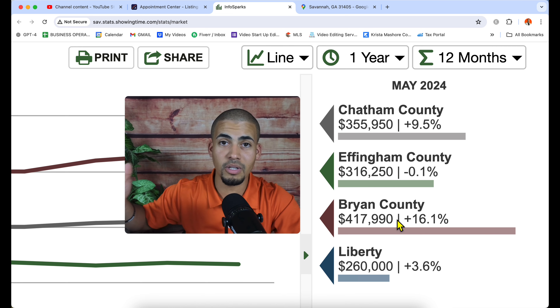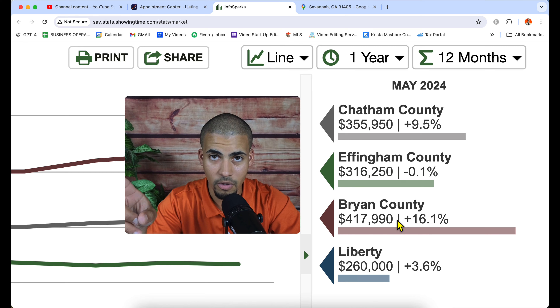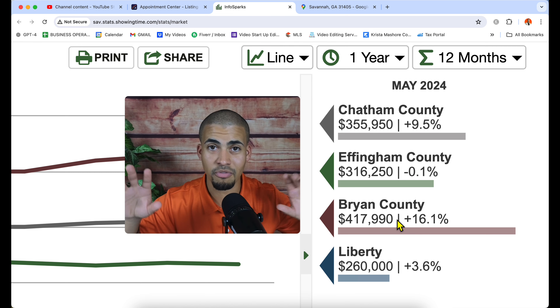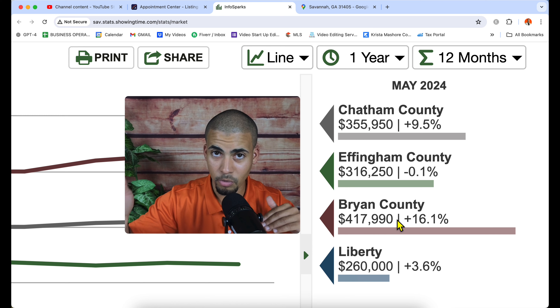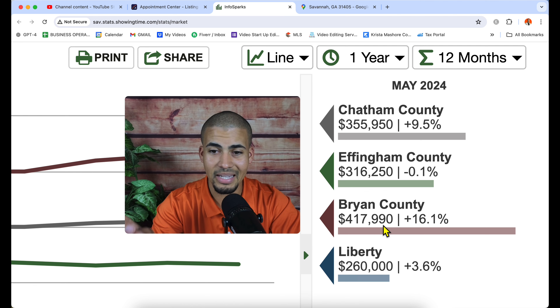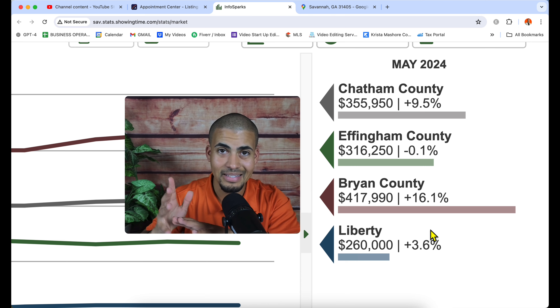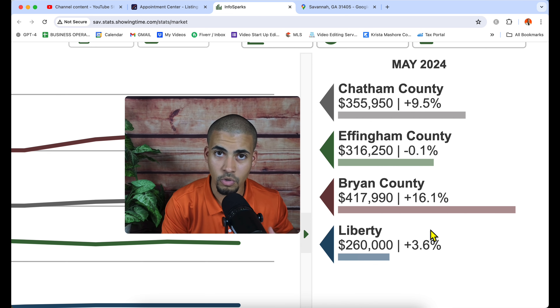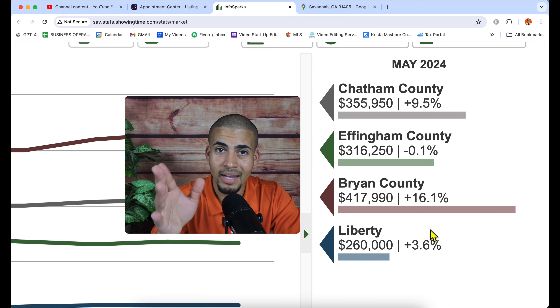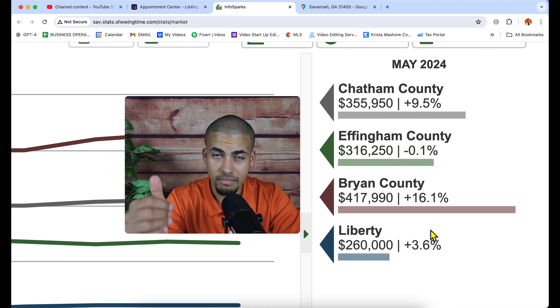Bryan County, which is the Richmond Hill area — just so you know, Richmond Hill right now is the number one zip code, 31324, in terms of the amount of sales. It used to be Pooler, now it's Richmond Hill. Bryan County median is $417,990, a 16% increase in one year. Liberty County is $260,000 — that's Hinesville. If you're going to Fort Stewart or you're in the military, this is the area for you. For bigger homes for less money, go to Liberty and Long County — that's Hinesville and Ludowici.